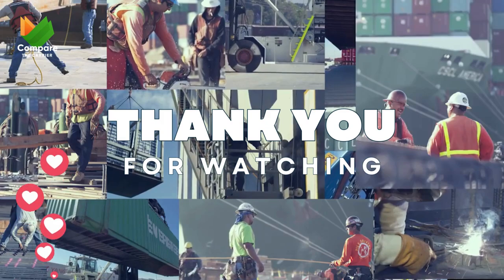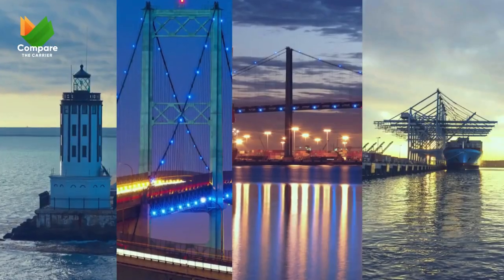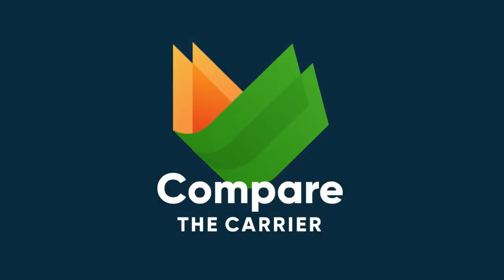Thanks for watching. Remember to hit like, share, and subscribe for more stories and tips. Let's get your logistics on the fast track to success. Compare the Carrier — compare and save.